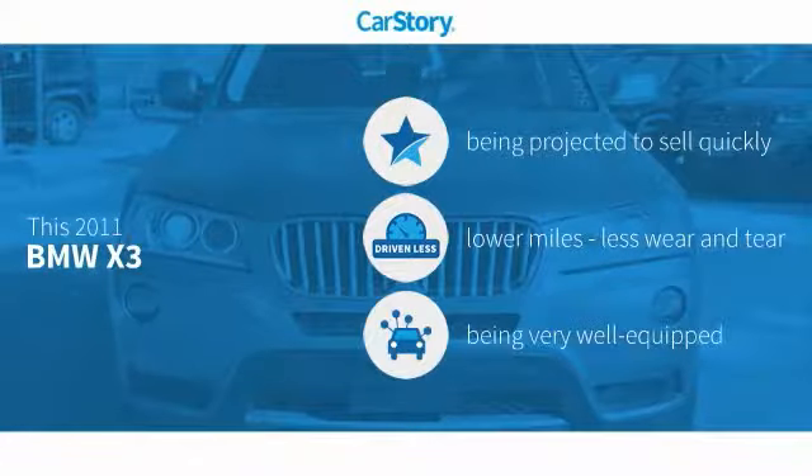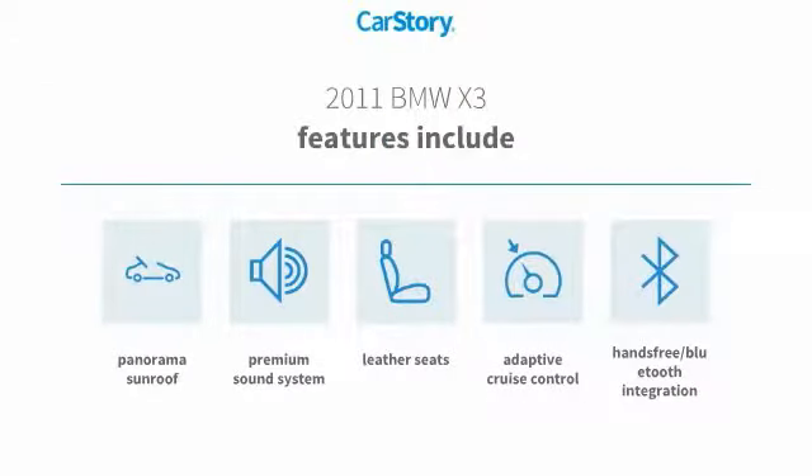CarStory research indicates this vehicle as low miles and loaded with features. Features also include premium sound system, leather seats, adaptive cruise control, hands-free Bluetooth integration, panorama sunroof.